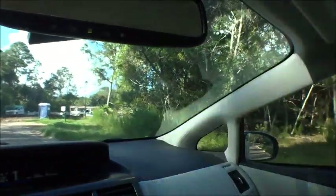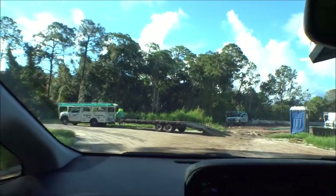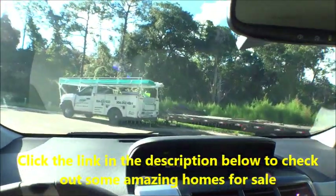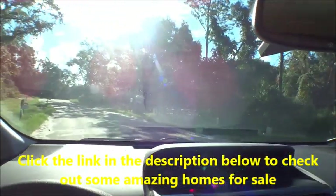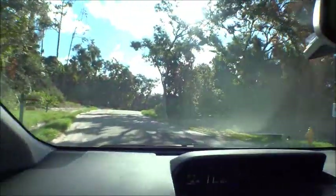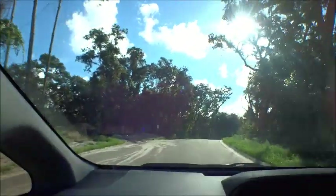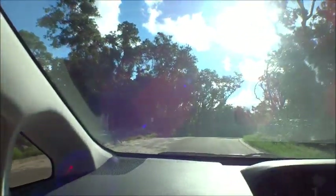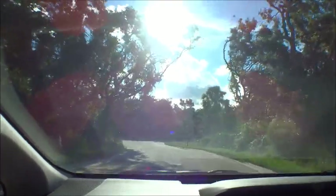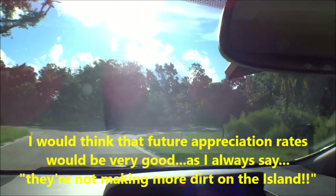Beautiful trees in here — look at the canopy of oaks with the moss hanging off of them. There are some stunning trees in this community. Heading out into the sun — look at those trees. Very intimate community. This is going to be a serious address.